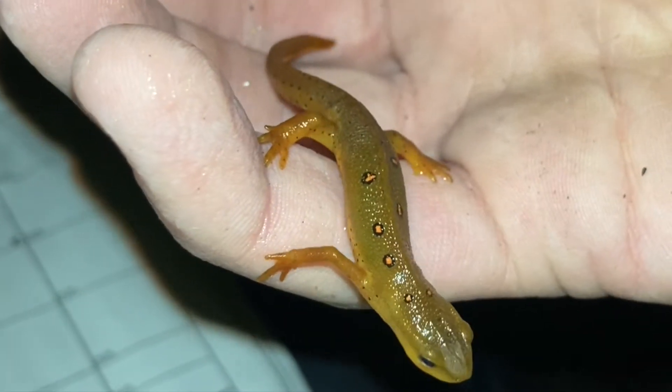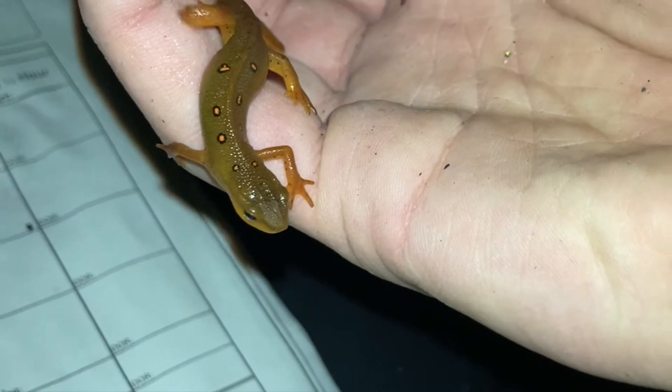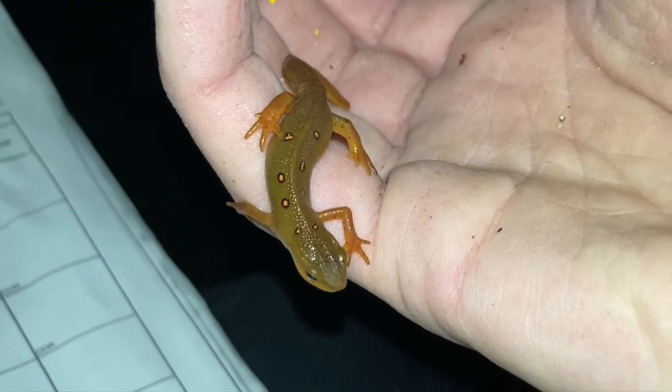Or does it? Sometimes, when the vernal pool they're dwelling in dries up, they switch back to their terrestrial eft form, where they dwell on land until they can find a new body of water to live in. To make things more complicated, sometimes they skip a step by going straight from larvae to aquatic adult. In other populations, the larvae will go straight to being an eft and stay as an eft for the rest of its lifetime, only going to the water to breed.